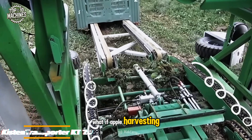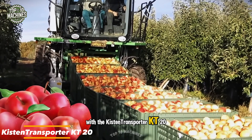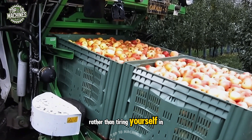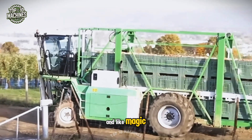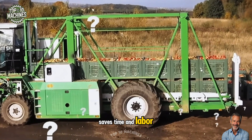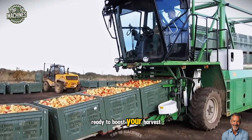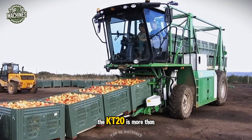What if apple harvesting and transport felt like science fiction? With the Kissen transporter KT-20, that vision becomes reality. Rather than tiring yourself in the orchard, just guide this powerful unit toward the trees, and like magic, the apples are gently collected and ready to move. This smart transporter not only saves time and labor, but also protects the fruit with care. The KT-20 is more than ready to boost your harvest speed and simplify your workflow.